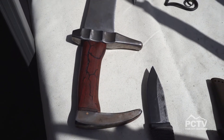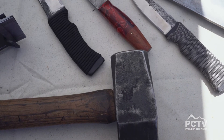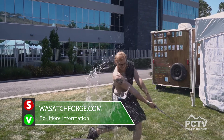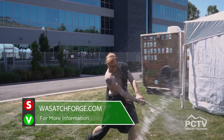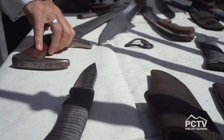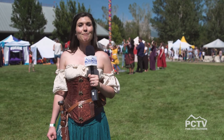Wasatch Forge is doing a quarterly challenge for the community of smiths: the first quarter we did survival knives, the second quarter we did big bush blades, and since we're all geeks we all went swords. You can find us on Facebook at Wasatch Forge, or at wasatchforge.com. That's it for me — Elise Hirsch at the 2019 Utah Renaissance Festival, back to you in the studio.